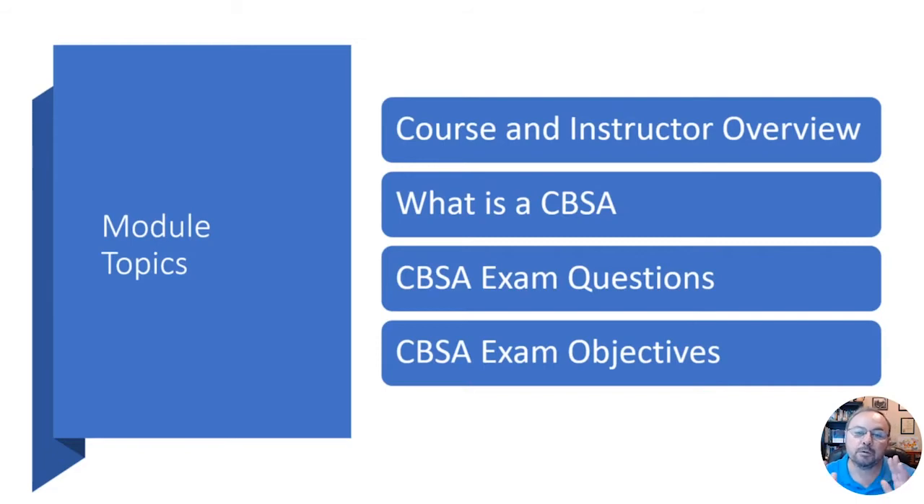We'll talk about what a CBSA is, what the CBSA exam questions are like, and what the exam objectives are in this module. The course will cover everything you need to know around the objectives for this challenging exam.